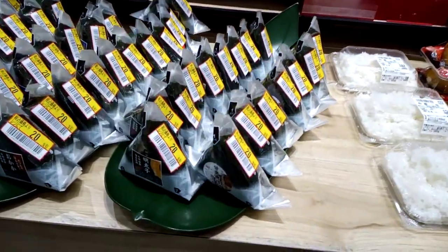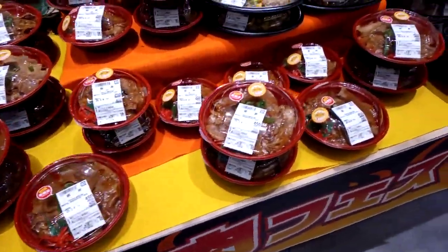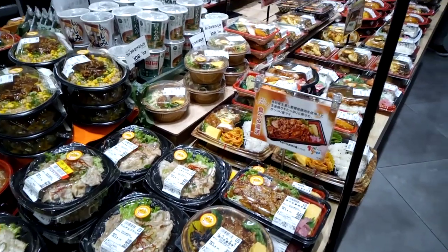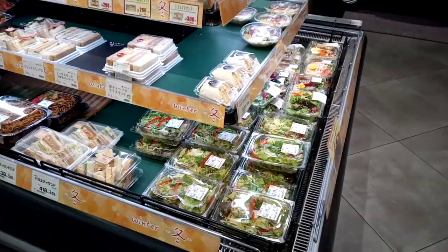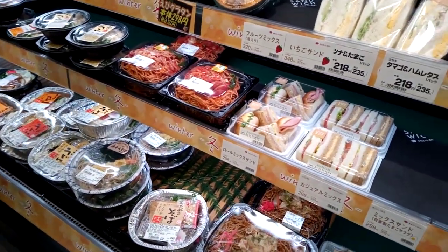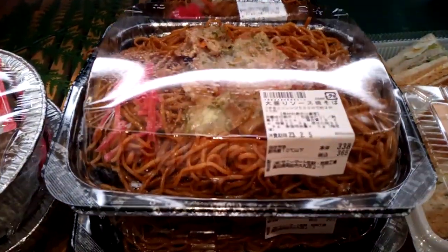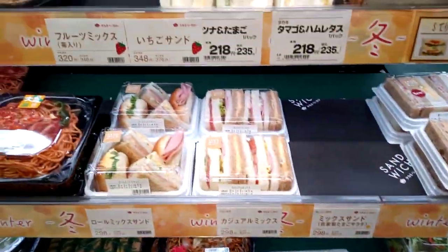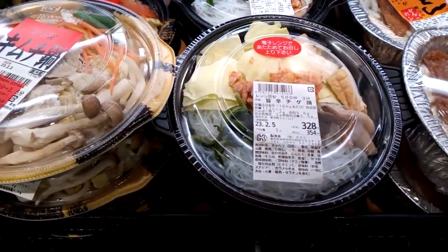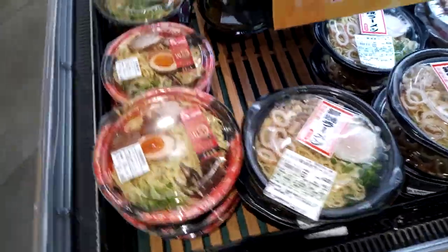They have onigiri — rice balls, but they're triangles — bento meals, rice balls, chahan, and other stuff. Honestly, if you're like me and cannot cook, these are my savior in Japan. They also have spaghetti here, yakisoba at 300 yen, sandwiches, salads, noodle products, udon, rice noodles to be heated, ramen — a lot of noodle products. And soba.